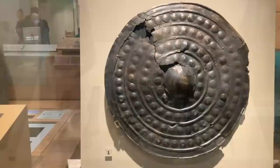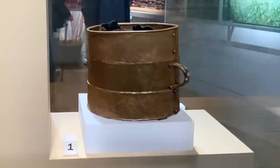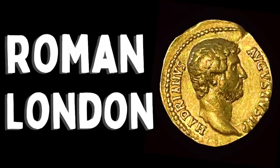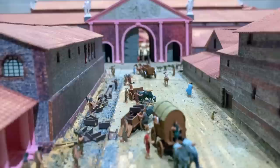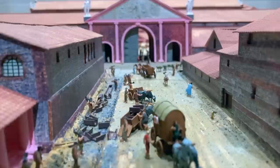Other evidence of humans living on the land that would become London include this bronze shield, which is approximately 2,800 years old, and this large tankard, which dates from around 100 BC. London — or Londinium as it was first known — was established by the Romans in around 47 AD, during the reign of the Emperor Claudius, and the Museum of London had a very fine gallery devoted to the Roman period, which lasted for around 400 years.